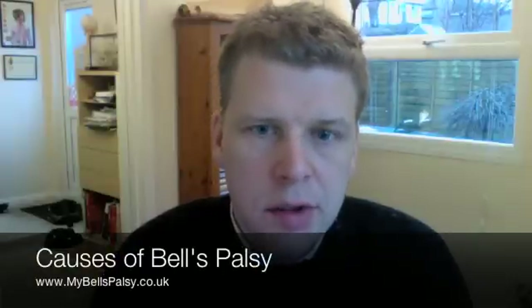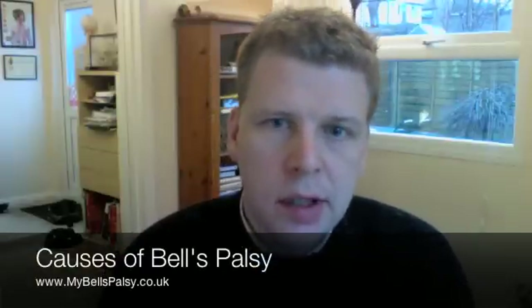Hi, right. I thought I would talk a little bit about the causes of Bell's Palsy and also the symptoms. So, causes...